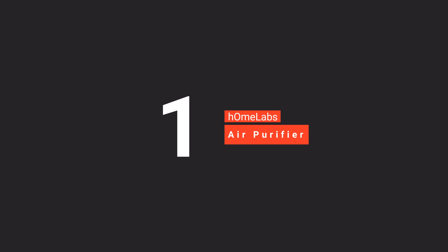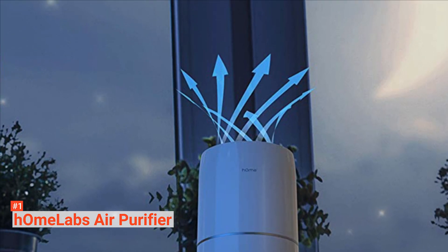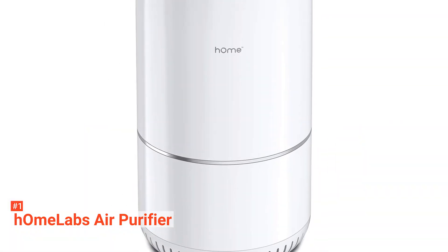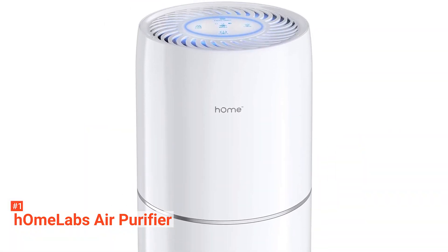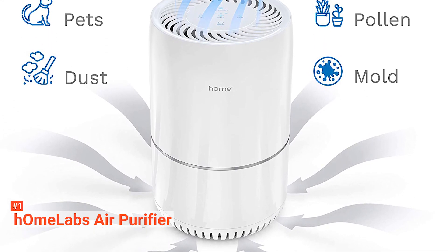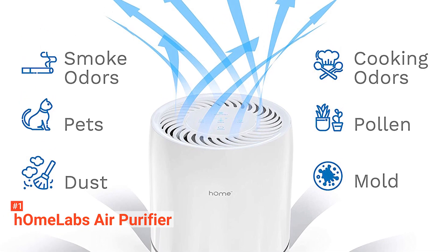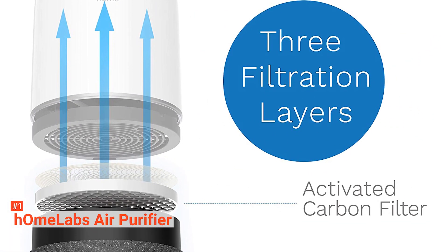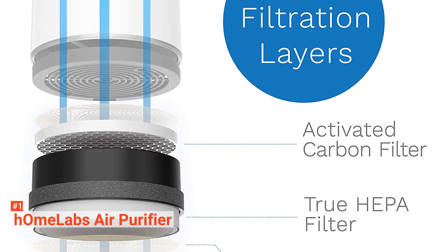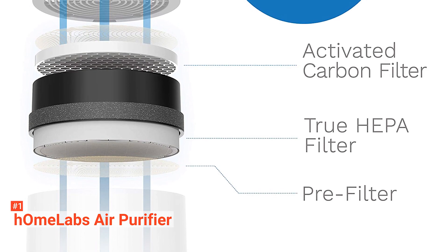Topping our list is the HomeLabs Air Purifier. Like many others, the HomeLabs Air Purifier is well-built, easy to use, and aesthetically pleasing. Designed to remove 99.97% of microscopic particles, this air purifier utilizes a true HEPA H13 filter guaranteed to capture particles as small as 0.1 microns in size. It features a three-stage filtration that includes a pre-filter, HEPA, and activated carbon filter to effectively remove the smallest particles in the air as well as unpleasant odors.